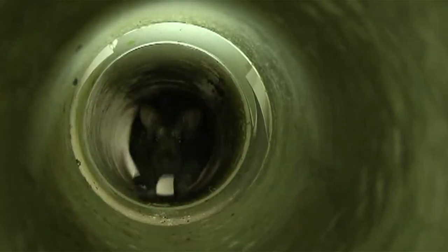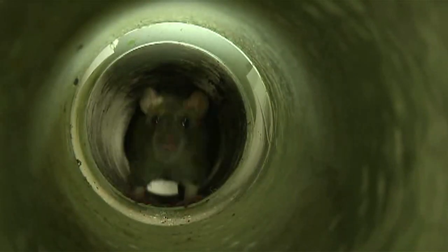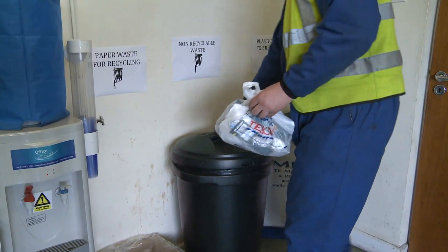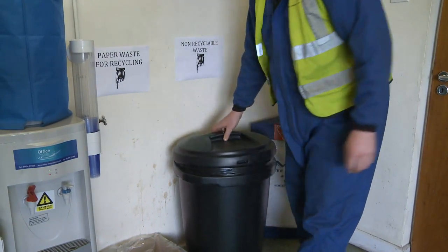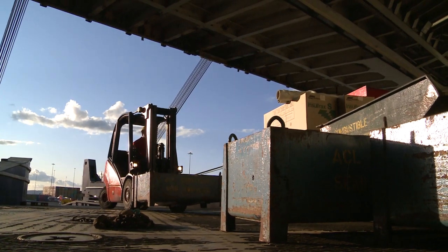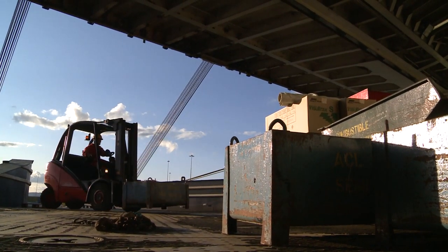Disease may be present in rats that nest in the port. So always cover any cuts and grazes, dispose of food in waste bins and practise good hygiene. If you get flu-like symptoms, tell your doctor you have been working in areas where rats live.